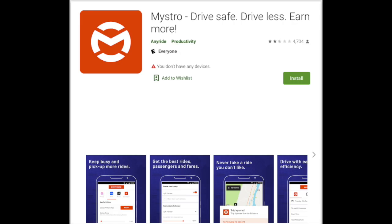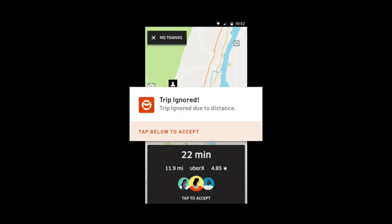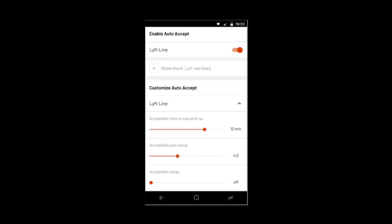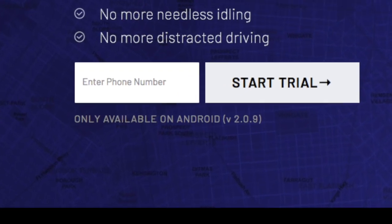The next app is Maestro. Maestro allows drivers working for multiple services to seamlessly manage all those services within one app. Using Maestro, you can set filters like the types of trips you want to accept as well as the different service levels you are approved for. You can also use hands-free automation to automatically accept requests, so you aren't needing to fumble with your phone while driving. One downside about Maestro is that it is currently only available on Android.